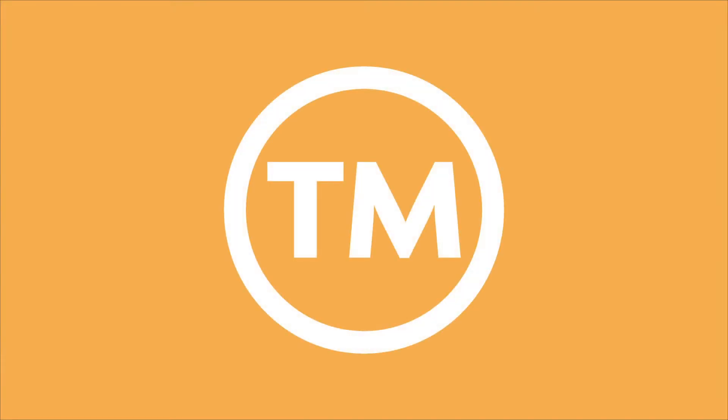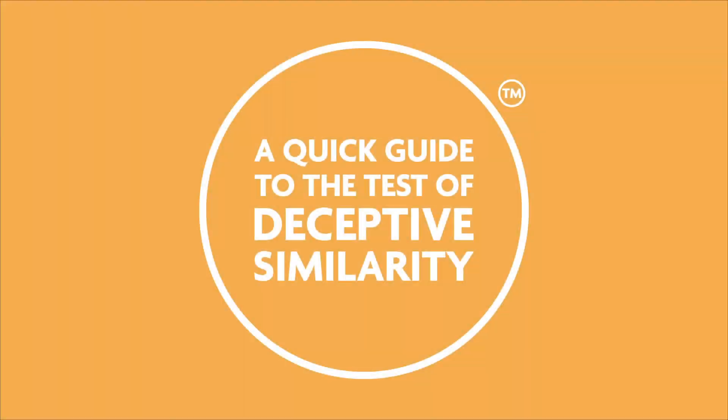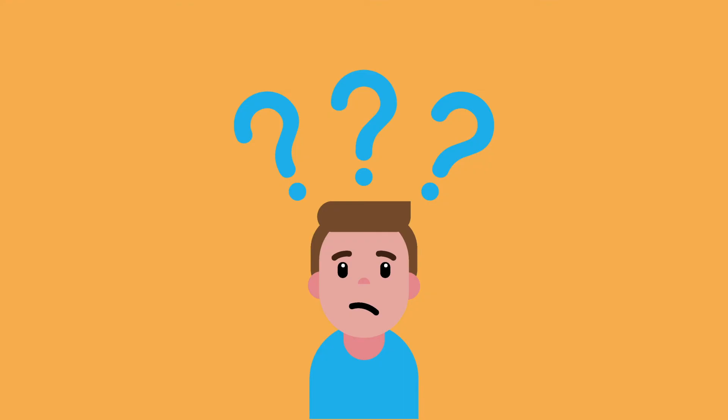Trademarks are everywhere and the rules around trademarks can be difficult to understand. In this video we're going to look at deceptive similarity and how you can avoid it. Deceptive similarity is when a trademark resembles another trademark so closely that a reasonable person would likely wonder if the two products come from the same source.